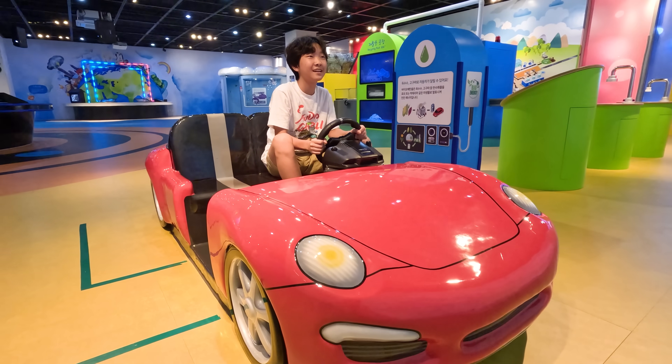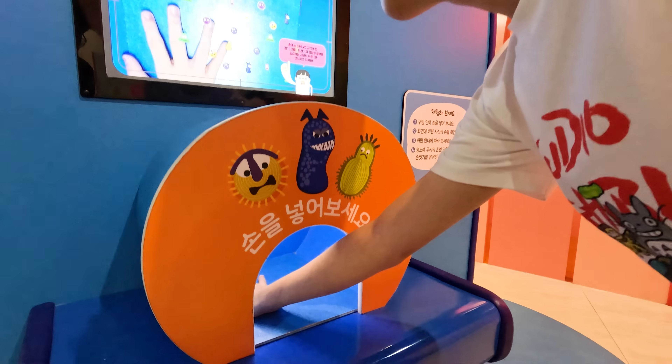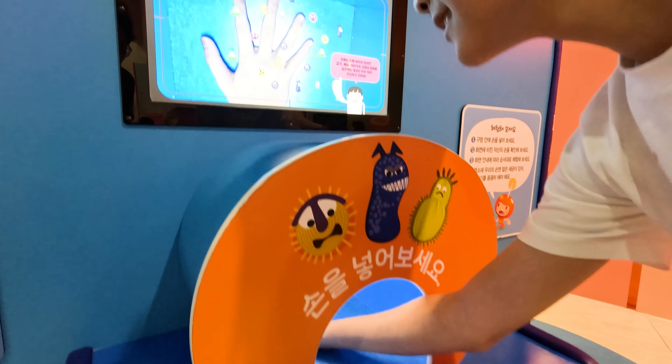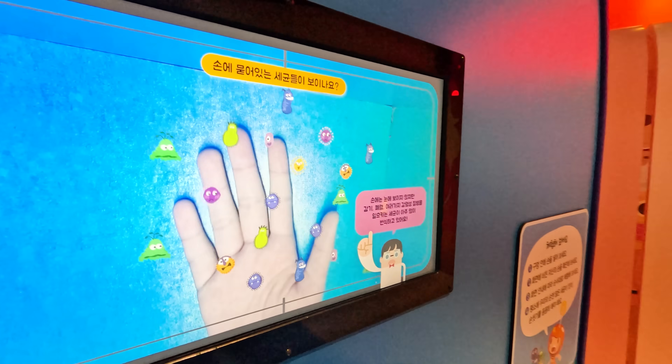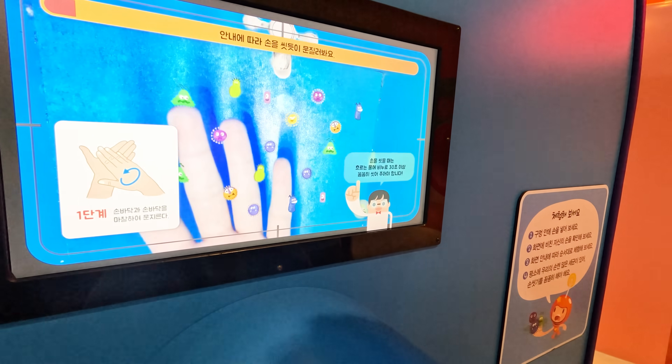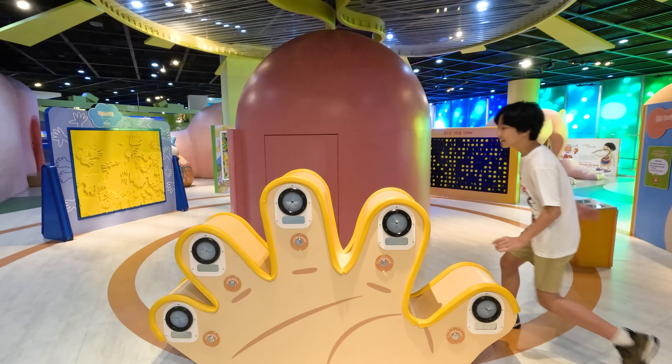Do you have any idea of how many germs can be on your hand every day? We'll find out! Friends, you know it's a must to wash your hands every day.